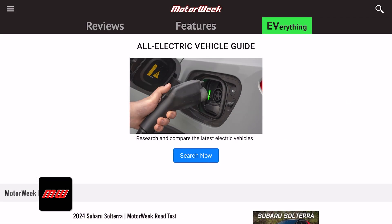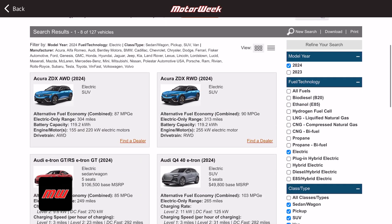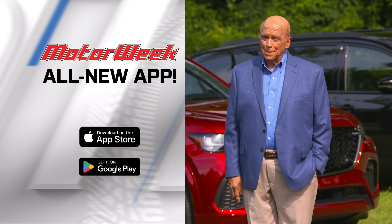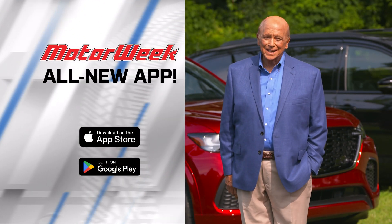Plus, research electric vehicle information with the EV Everything tab. Download the MotorWeek app and never miss a mile of MotorWeek.